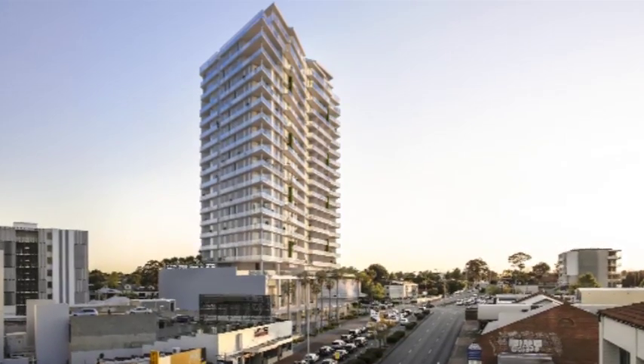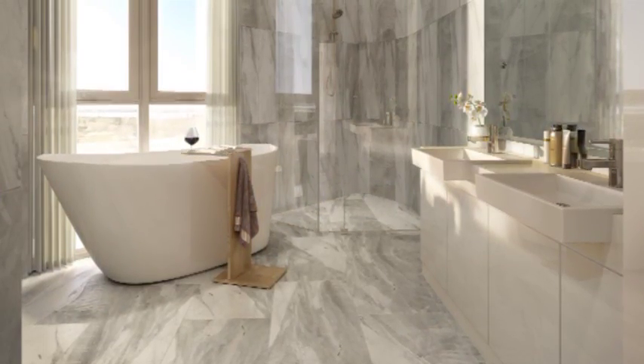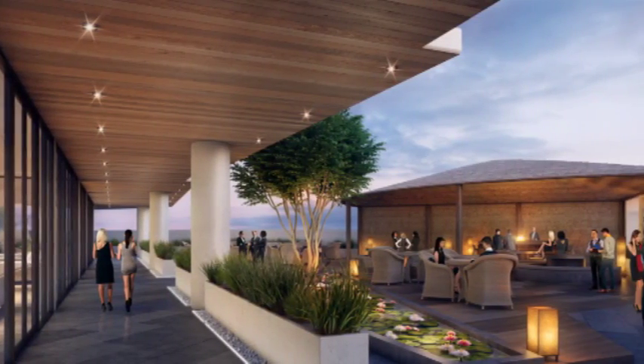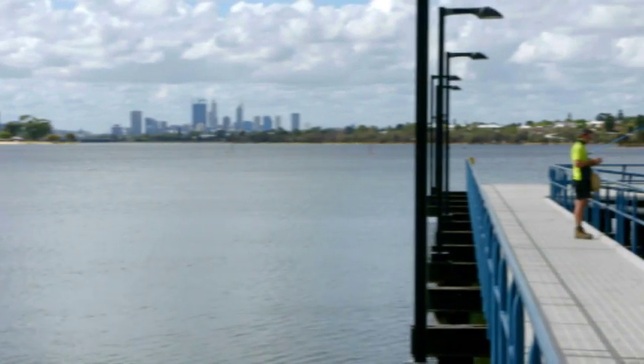One thing is for certain — when this development was designed, they had one thing in mind: luxury. And another thing that was definitely taken into consideration was having a sense of community. With so many facilities at your fingertips, you probably won't feel much of a need to leave. But if you do happen to leave the comfort of the precinct, there's a great lifestyle right outside.